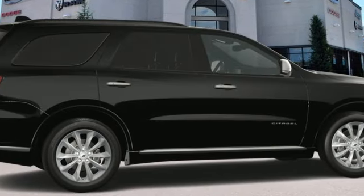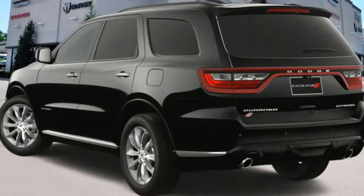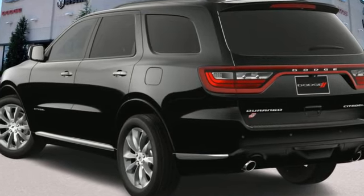Can a vehicle be daring yet sensible? Yes, it's a Dodge. The time is now — see it for yourself today.